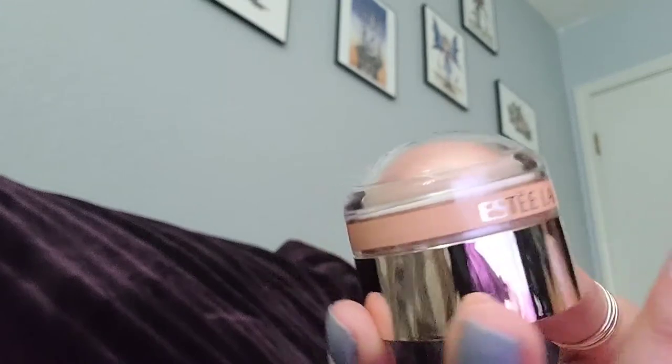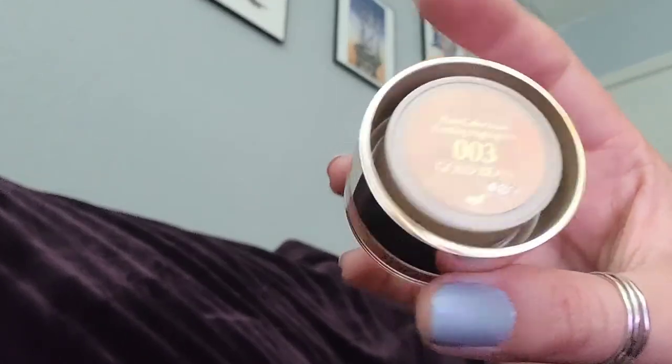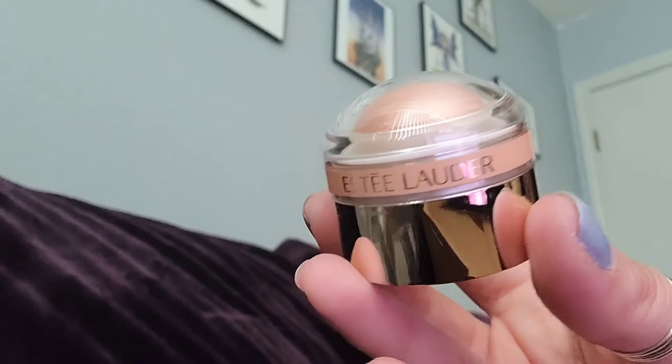We also have Pure Color Love, which is a highlighter. The shade is Gold Beam. It's on sale — I got it for about $14, which I think is a great buy. This usually lasts me a year or two. Of course I'm not wearing makeup 24/7, but it works out really well. They're a little bit on the expensive side, but it's worth it.